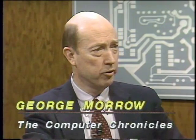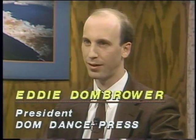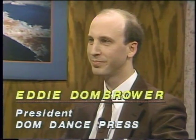Joining us in the studio now is Eddie Dombrauer, president of Domb Dance Press and developer of a software program for choreographers. He studied both dance and computers in college — very unusual — and after graduating received a grant to go to England to study computers and choreography.